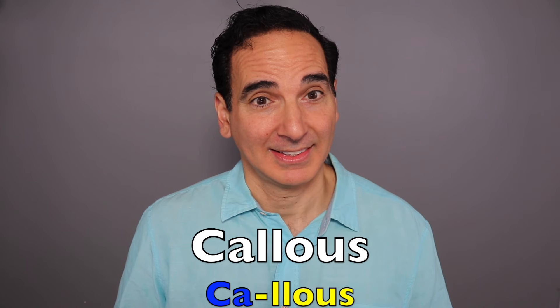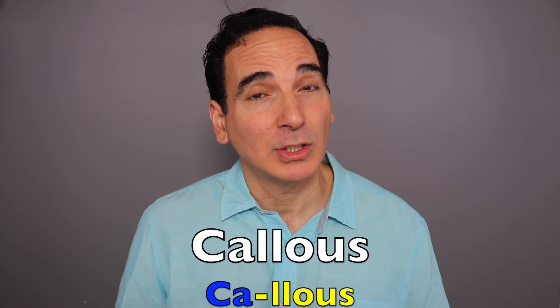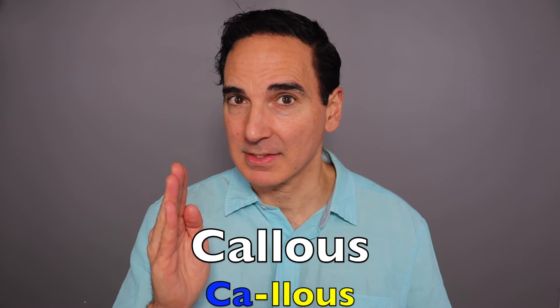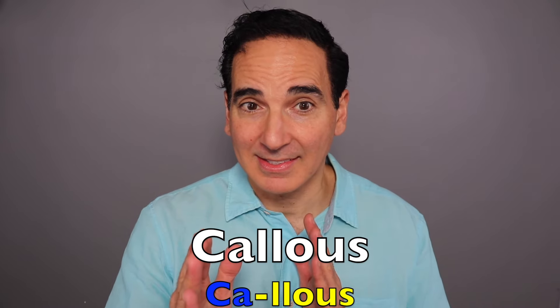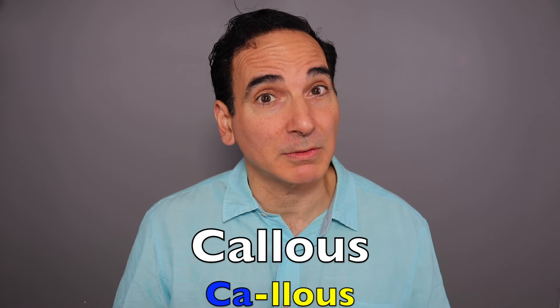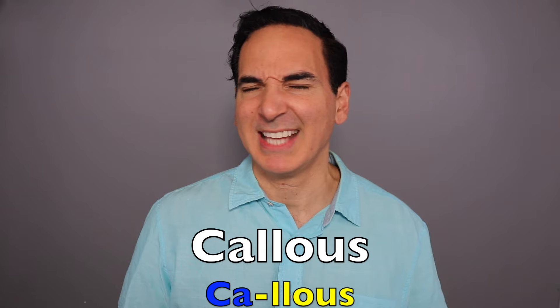Callous. Similar to candor, we have two separate syllables. Callous. Showing or having an insensitive or cruel disregard for others. Those were very callous remarks. Once you know the meaning and how to pronounce these words, use them. I challenge you — go out there, take one of these words, throw it out there, show people what you can do with confidence.